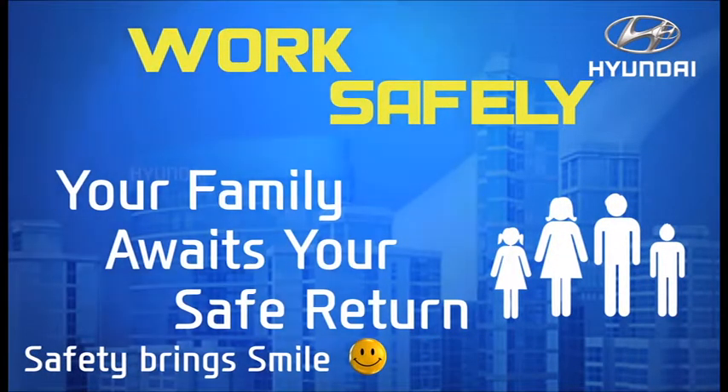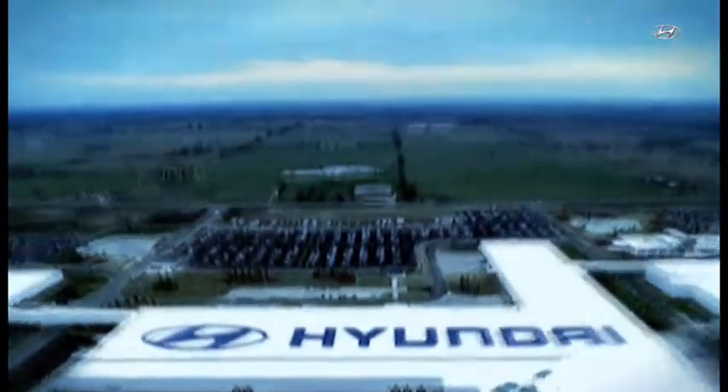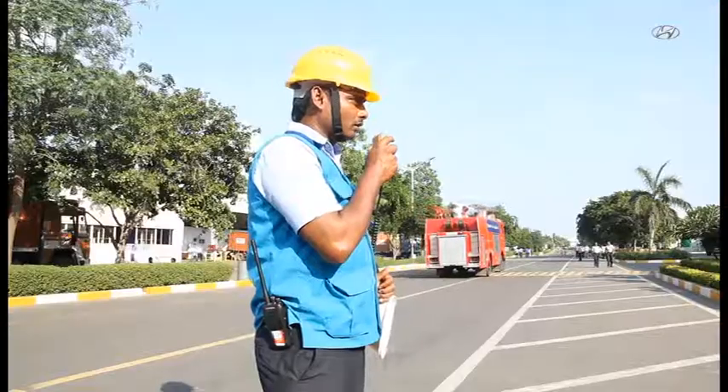Please remember that your safety and that of others is the most important priority. So please follow all safety, security, and emergency rules and procedures. Your family awaits your safe return — we are committed to your well-being. Have a safe stay. Welcome to the world-class Hyundai car manufacturing plant.